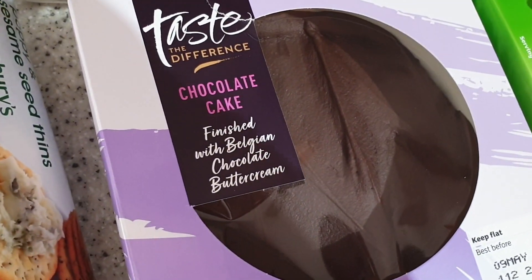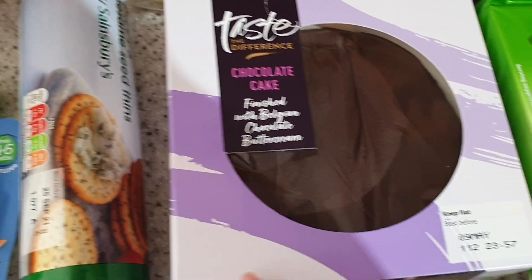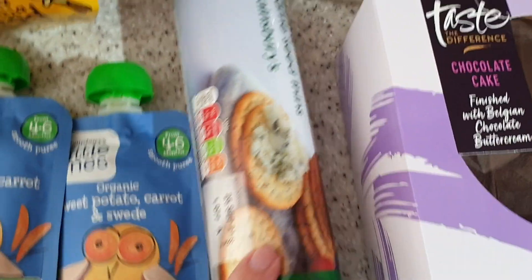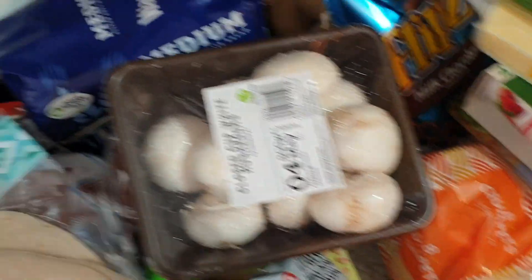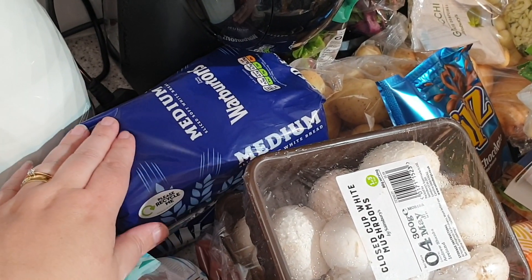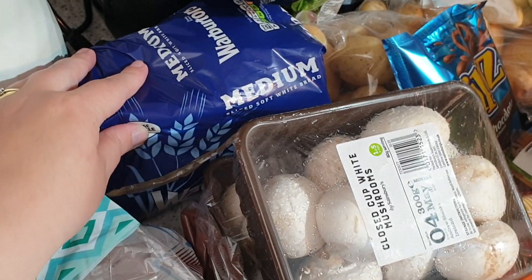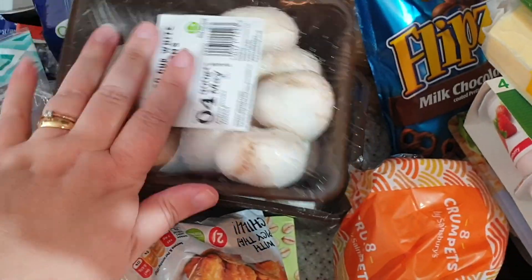We've got some tortillas, chocolate fudge cake — one of the nicest chocolate cakes off the shelf, so yum. Some poppy and sesame seed thins, some pain au chocolats — this is one of my substitutions, I ordered Warburton's thick white bread and they've given me Warburton's medium white bread, it's fine. Two packets of mushrooms — eating a lot of mushrooms at the moment.